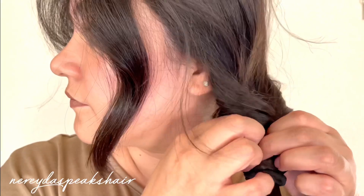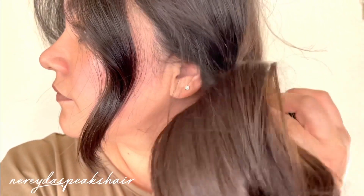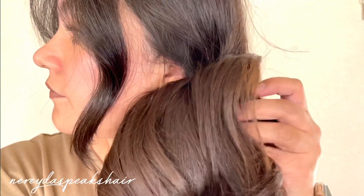Now you're going to want to pull the hair tie down just a little bit, and then you're going to make a gap in the twisted section of the hair and you're going to pull the hair up and through that gap again.